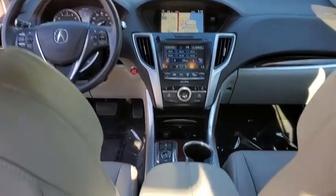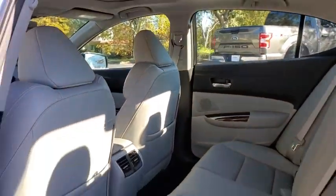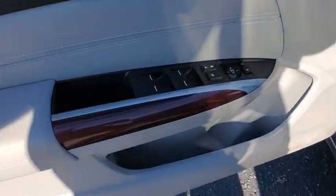Dual airbags, leather-wrapped steering wheel, Bluetooth, power steering, alloy wheels, four-wheel disc brakes, center armrest, rear window defroster, electronic stability control, security system, CD player, and compass.